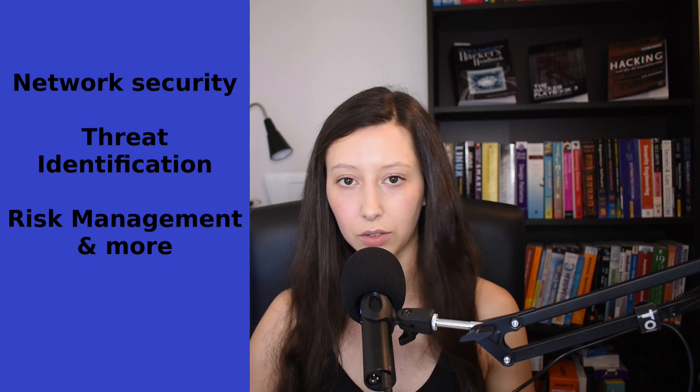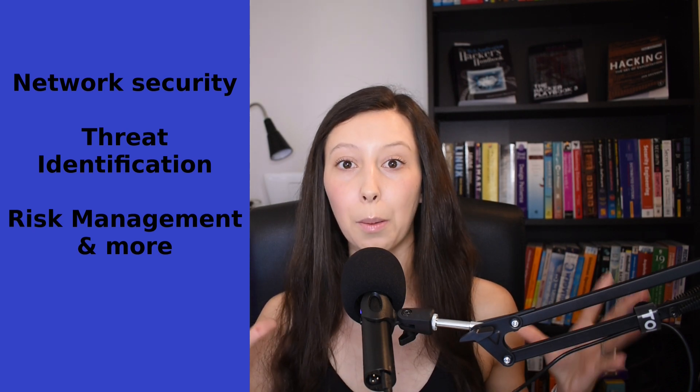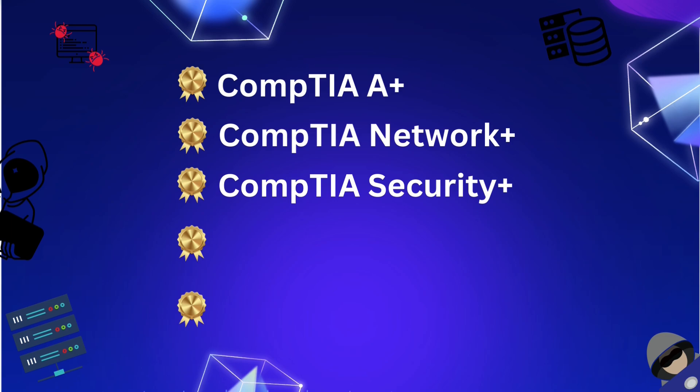After building a solid IT and networking foundation, you are ready to enter the world of cybersecurity. The next certification is CompTIA Security+. With this certification you will learn about network security, threat identification, risk management, and more. Security+ is often required for cybersecurity roles. So with these three certifications — CompTIA A+, CompTIA Network+, and CompTIA Security+ — you will be able to work in jobs like cybersecurity analyst, security administrator, and systems administrator, among many others.